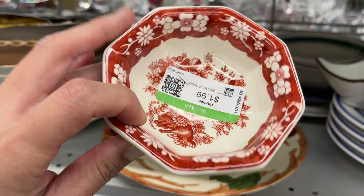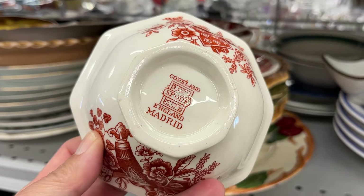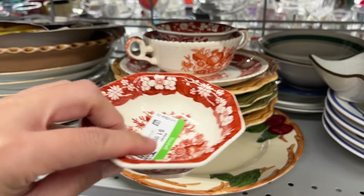This one is pretty and it's $3 – Madrid by Spode, made in England.